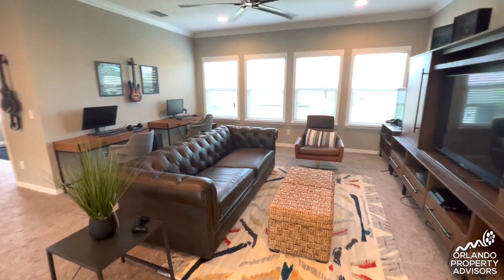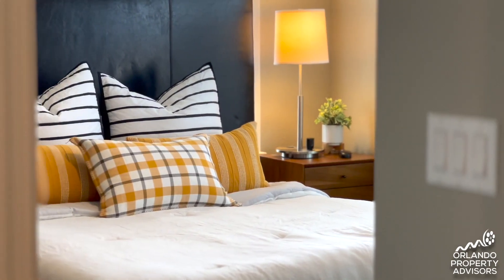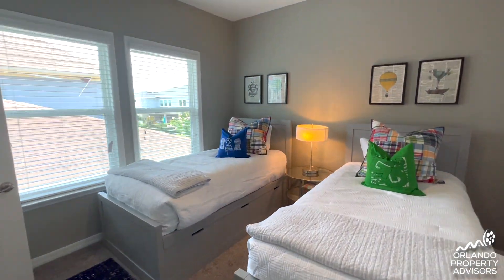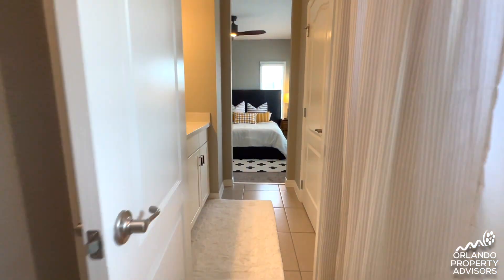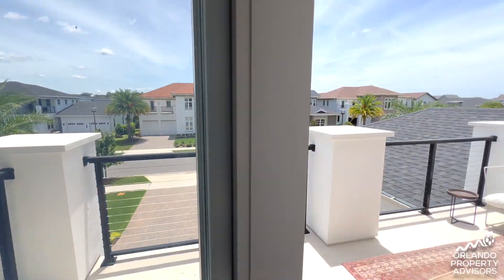As you head upstairs you're welcomed by a large loft space flanked by four bedrooms, each with great access to different bathroom spaces, one of them being a modified Jack and Jill for privacy. The front bedroom has access to a balcony overlooking that grandiose motor court where you can park all your fancy vehicles. And speaking of that balcony, there's one more thing to show you upstairs.